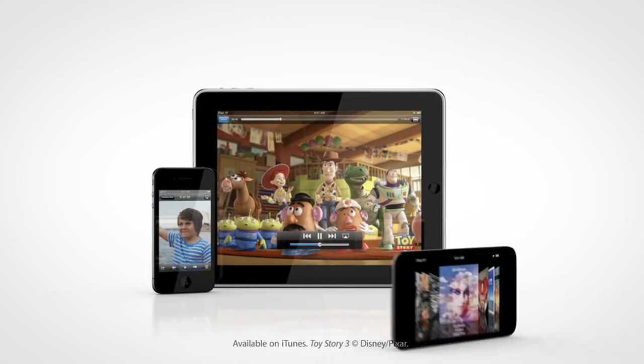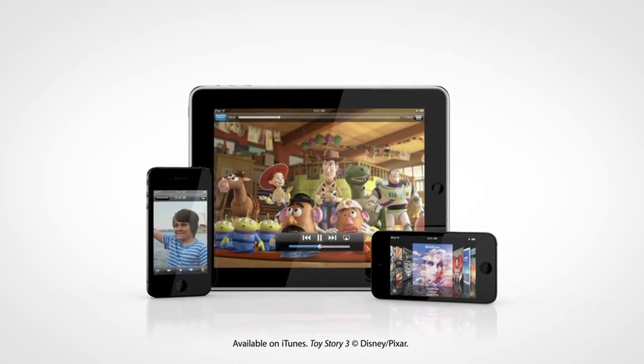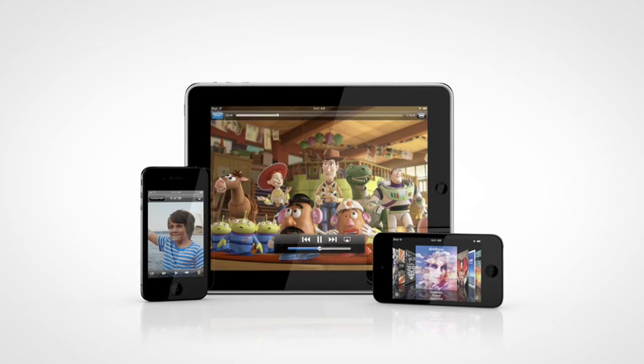With AirPlay technology built into all iOS devices, you can stream all the great media that you've got in your hands to the best home theater system in the house.